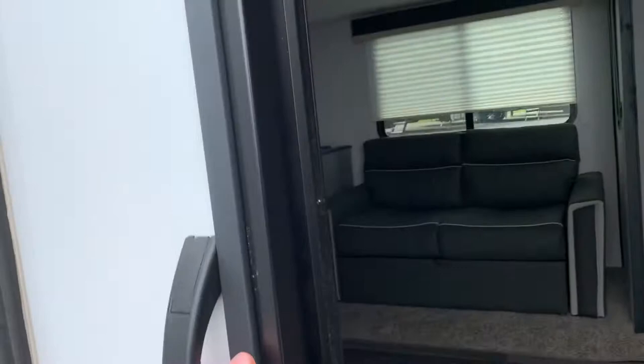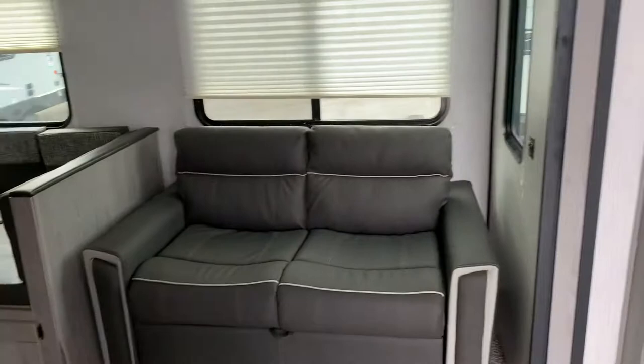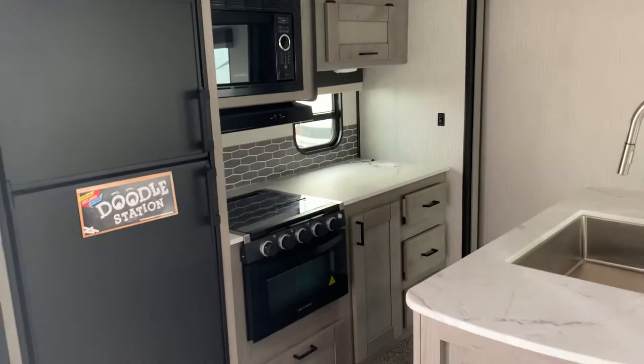Coming back up to our main entrance, we're going to step up our strong steps with our sturdy little handle here. And we'll see our entertainment center, couch, dinette, our island here in the middle, and our kitchen area with fridge, microwave, oven, and stovetop.